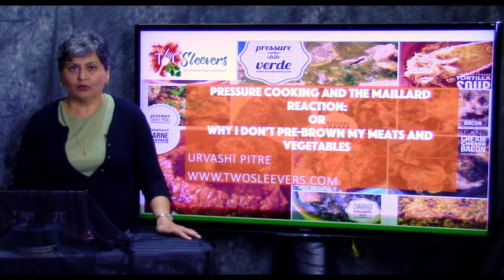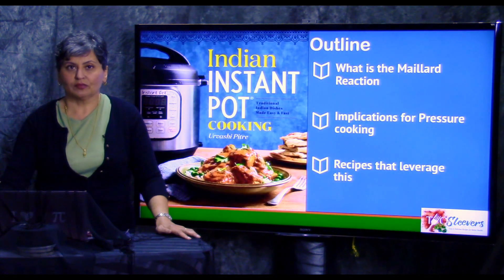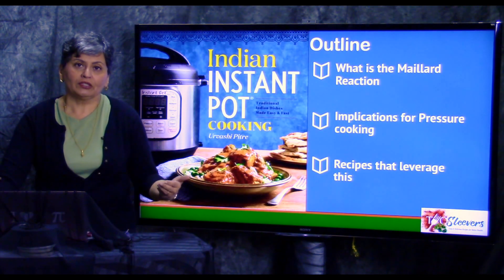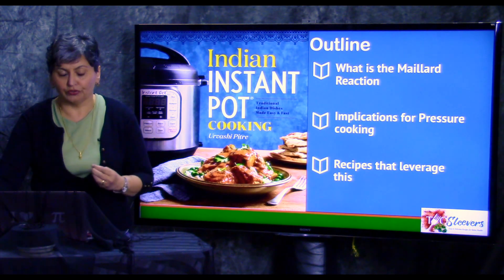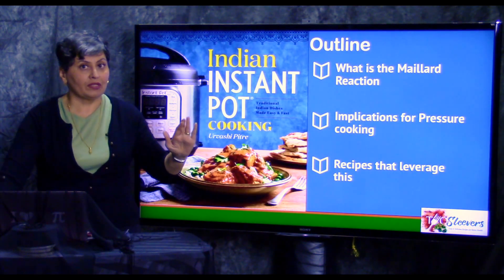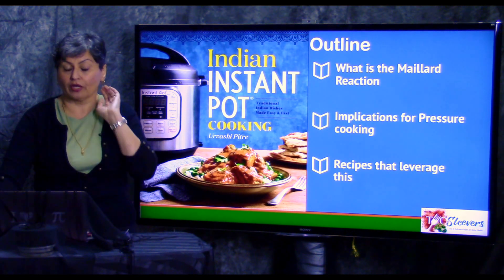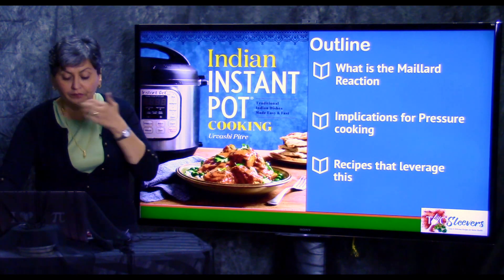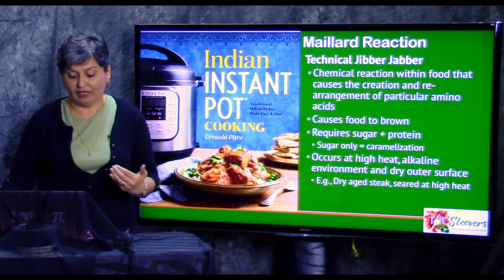I've been getting a lot of feedback from people saying, you're just boiling your meat, and I can't understand why you don't sauté the vegetables in advance. There's a reason I'm doing it — I experiment a lot to come up with a way that's efficient but gives you the same benefit. So I'll talk about what the Maillard reaction is and why you should care, what this means for pressure cooking, and give some examples of dishes I've done in that fashion.